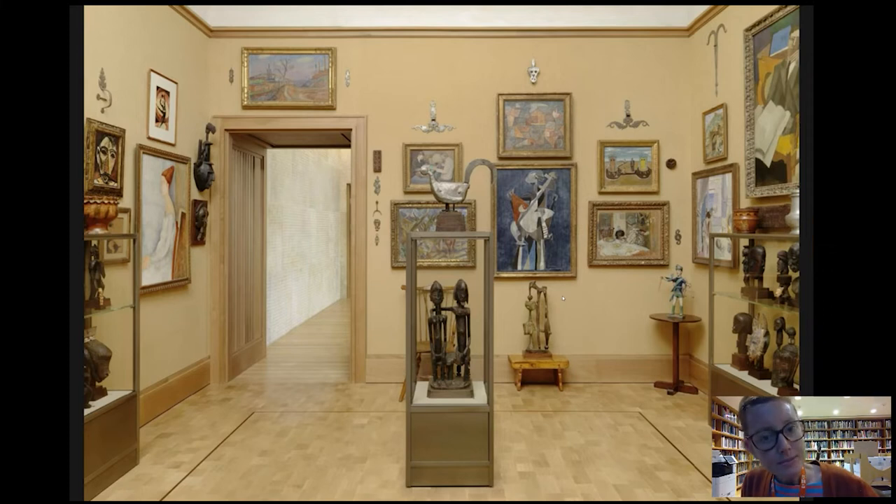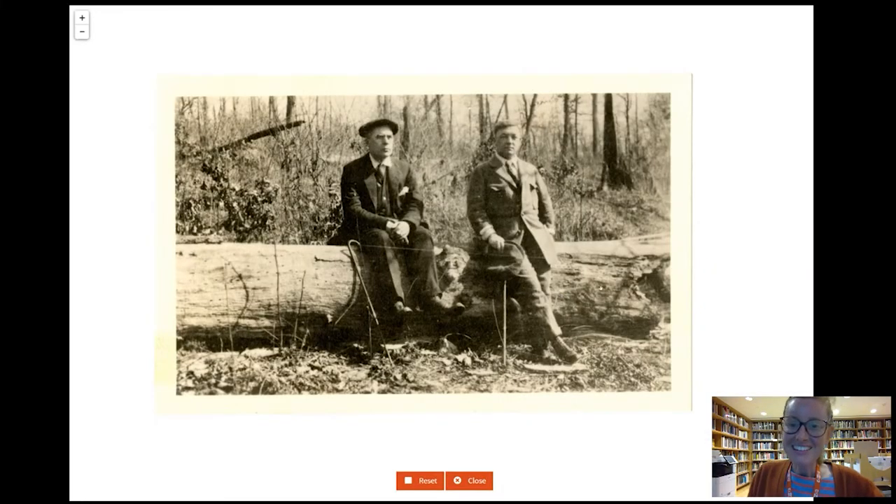Moving on to the artist, William Glackens — here he is on the right-hand side of our screen, sitting on a big log with his very good friend Albert Barnes. These two were friends when they were at Central High School in Philadelphia together in the late 1800s. They lost touch a bit as Barnes went into pharmaceuticals and Glackens pursued painting in Philadelphia at the Pennsylvania Academy of Fine Arts, and later from 1896 in New York City, where he was one of the group of American avant-garde artists called the Eight. But the two friends reconnected around 1910 after both had established themselves in their respective careers.